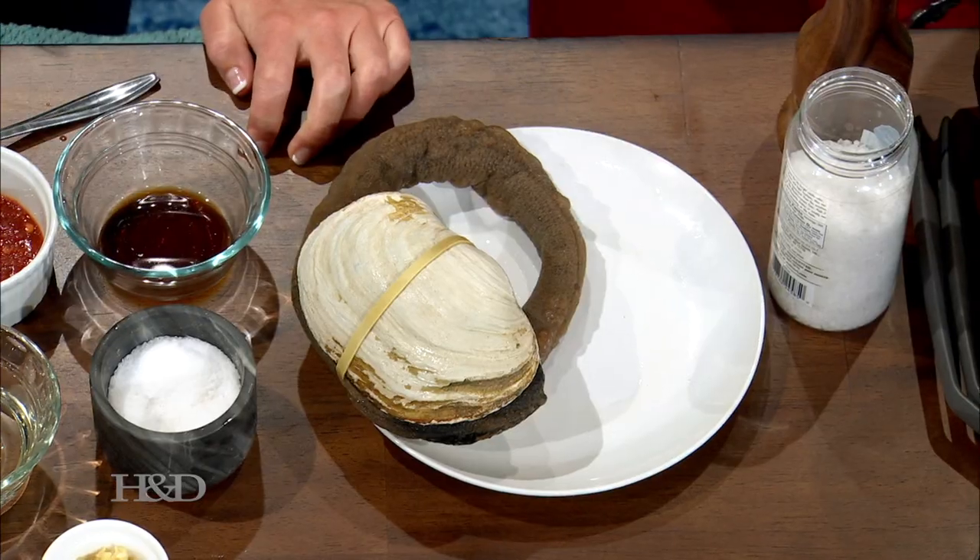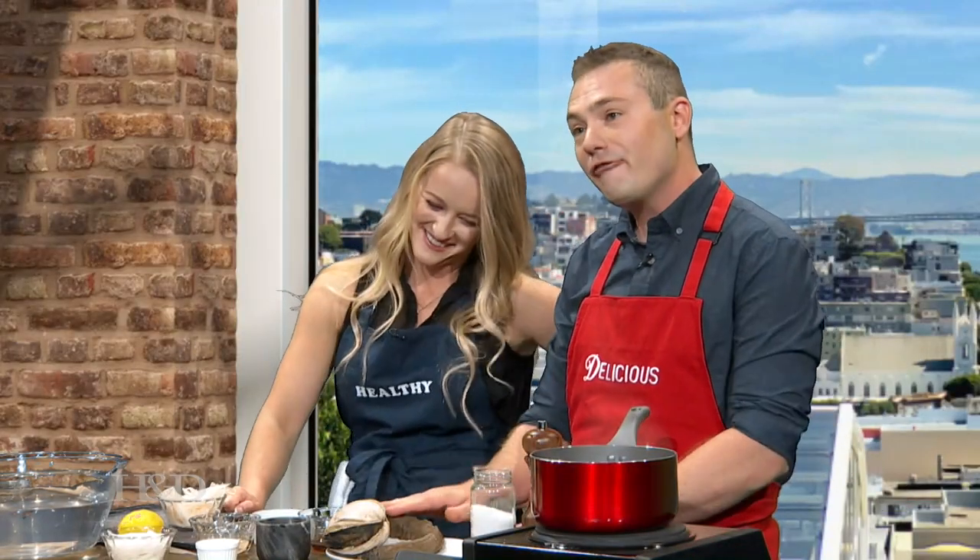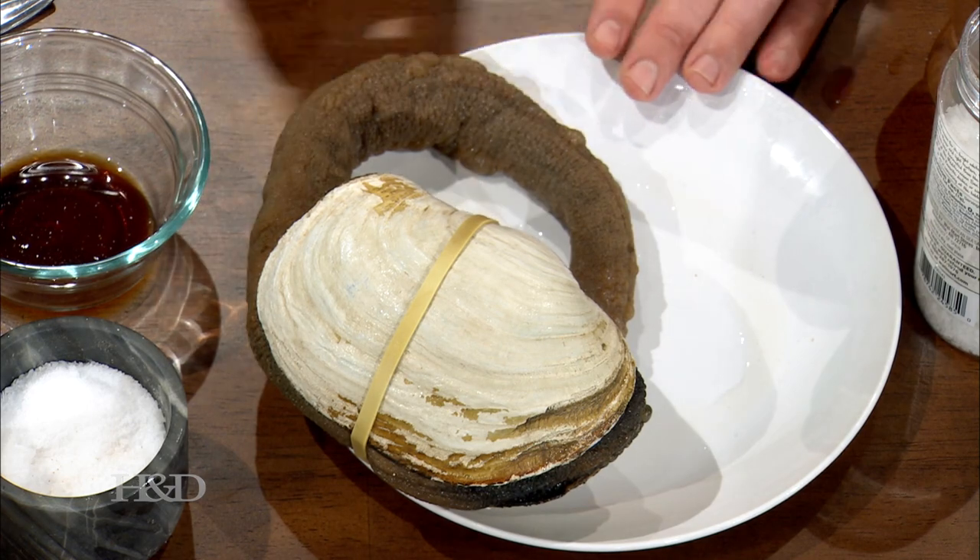Oh, you like to touch it? Absolutely. I wasn't sure, but please pet it. Good. It's a little rough. Yeah, but he likes it this way.